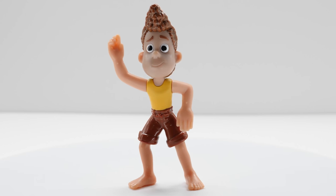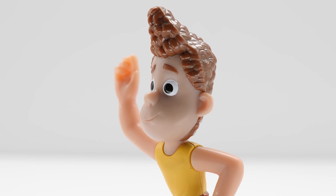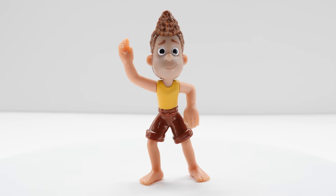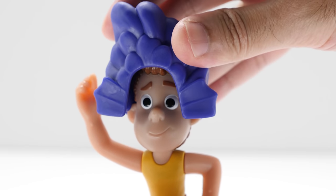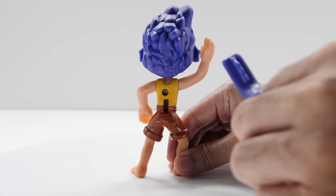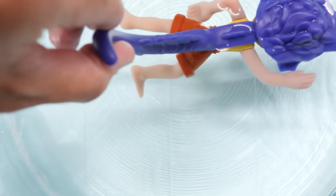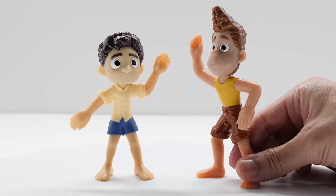Meet Alberto, Luca's newfound best friend in human form. Alberto looks so cute with his signature hairstyle and movie-inspired clothing. Alberto's head, arms, and legs don't move. Like Luca, Alberto also includes two accessories: he comes with his sea creature hair which attaches to his head, and he also includes a tail that connects to his back. Like Luca, he also features that cool color change in cold water. Kids will love reliving their favorite scenes from the movie.